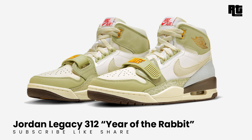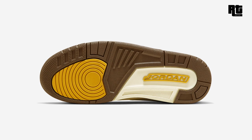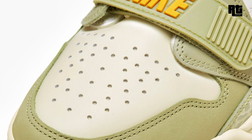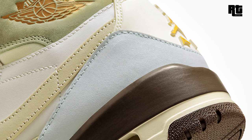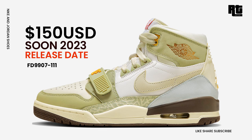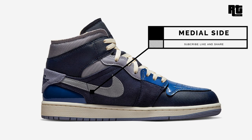Jordan Legacy 312 Year of the Rabbit: joining the Year of the Rabbit celebration for Chinese New Year is a special edition Jordan Legacy 312. It features a white base with light olive overlays and sail detailing on the swooshes, laces, heels, and midsole. A golden yellow branding, red insole atop a chocolate brown rubber outsole completes the design. Available soon on select retailers and nike.com at $150 USD, expected to arrive this upcoming week.